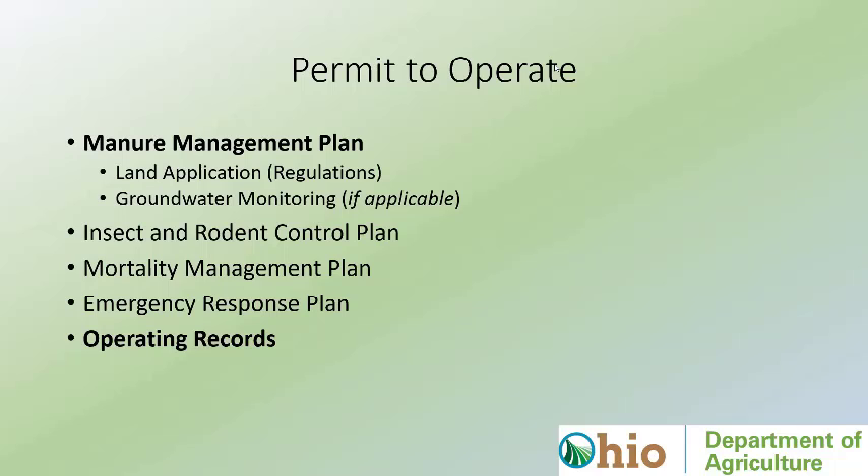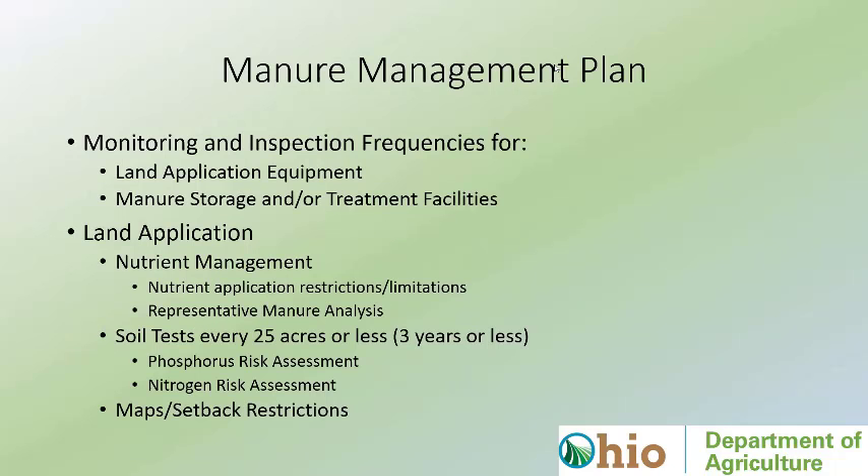Other parts of the Permit to Operate that are unique to Ohio include the insect and rodent control plan. Facilities cannot be generating flies or beetles, and cannot be impacting neighbors with insects generated at the facility. We also require mortality management, emergency response, and operating records.